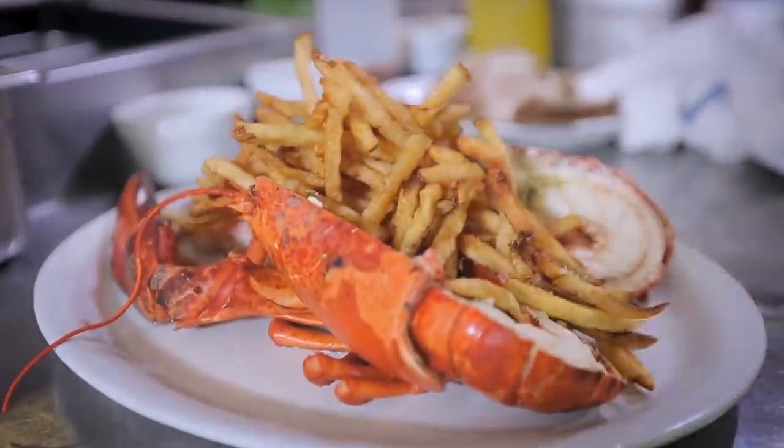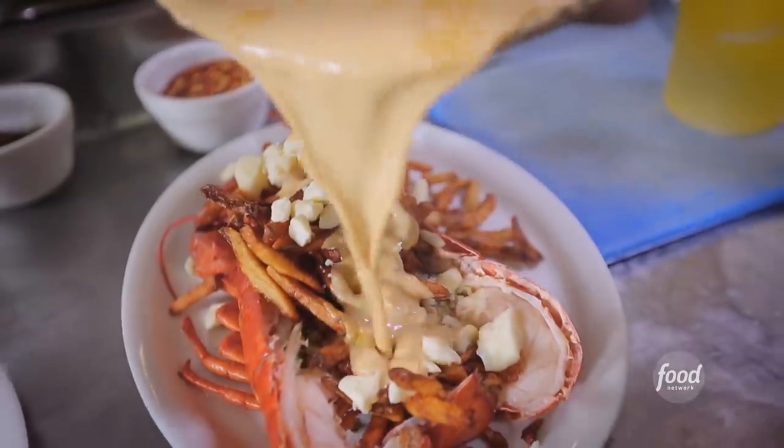A multi-generational spot in Ottawa, Canada, keeping a seafood tradition alive. It's Pelican Seafood Market and Grill.